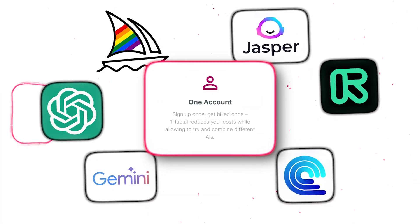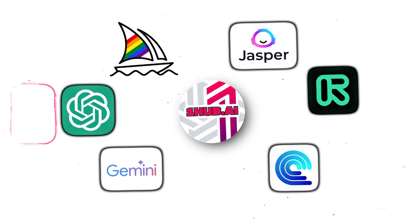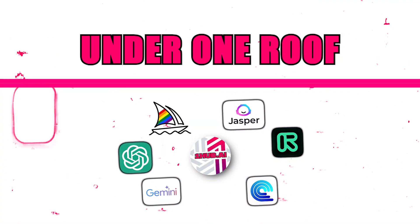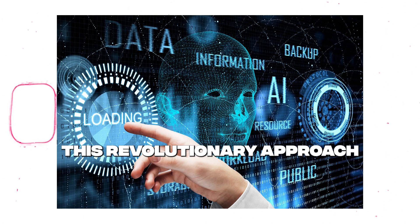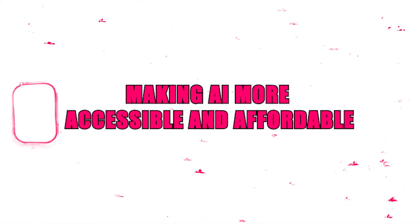With OneHub.ai, you no longer need multiple subscriptions. Instead, you get one app that provides access to various AI tools, all under one roof. This revolutionary approach simplifies the user experience, making AI more accessible and affordable.